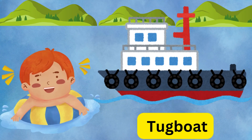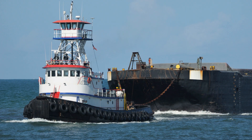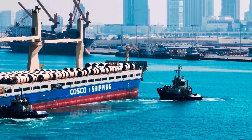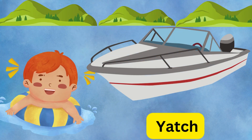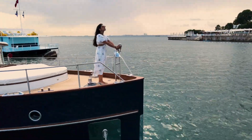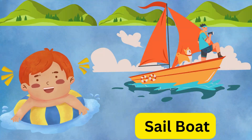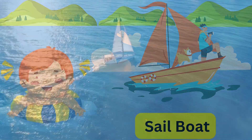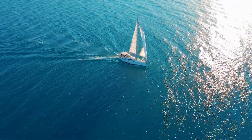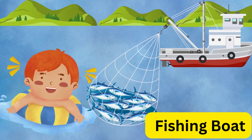This is a submarine — dive deep! It explores underwater like a fish. Look at the tugboat — push and pull! It keeps big ships safe in the harbor. Here's a yacht — luxury on water! It's fancy and fun for sailing.